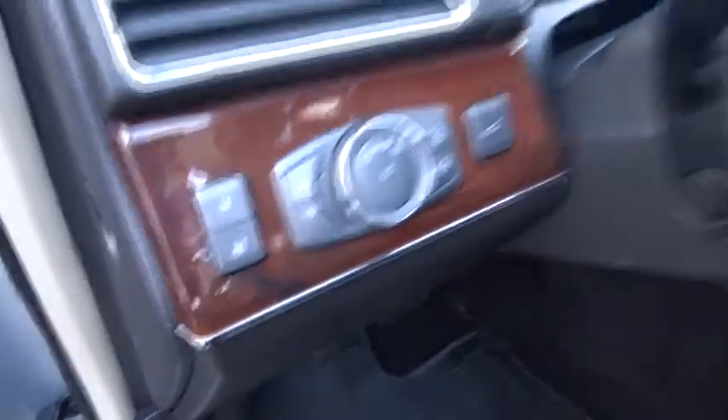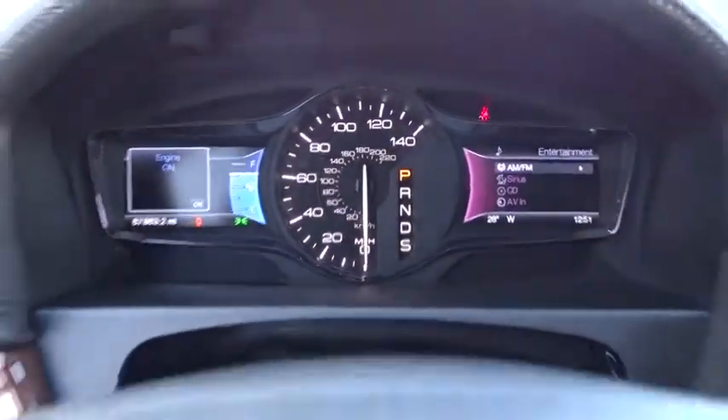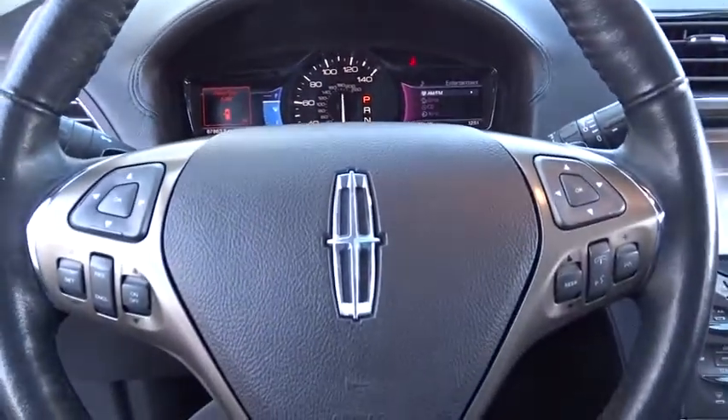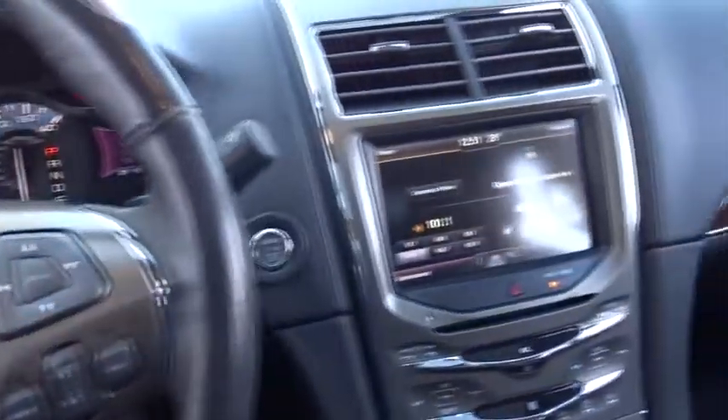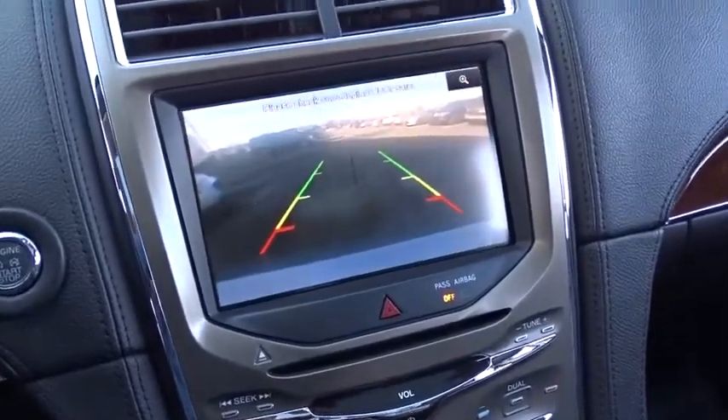Here are some of this vehicle's great options: traction control, anti-lock braking system, all-wheel drive, remote engine start, steering wheel audio controls, power passenger seat, power lift gate, stability control, keyless entry, leather-wrapped steering wheel.